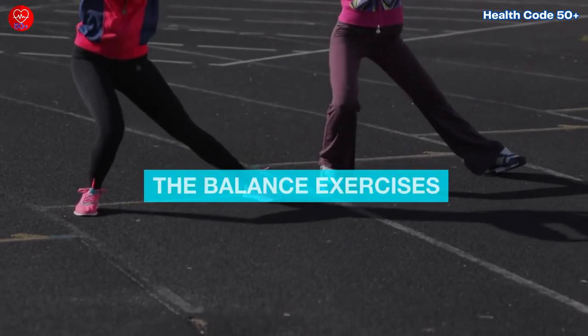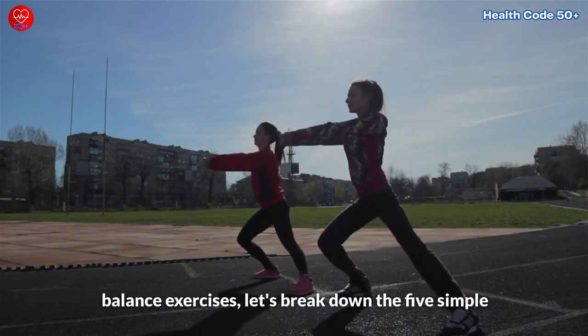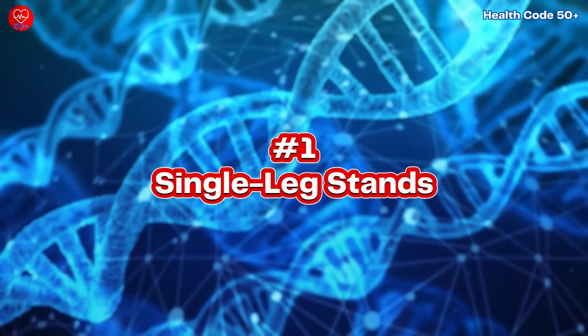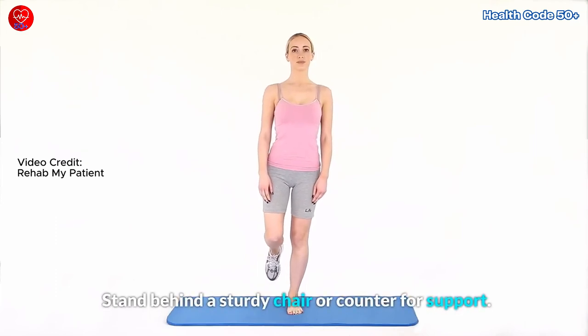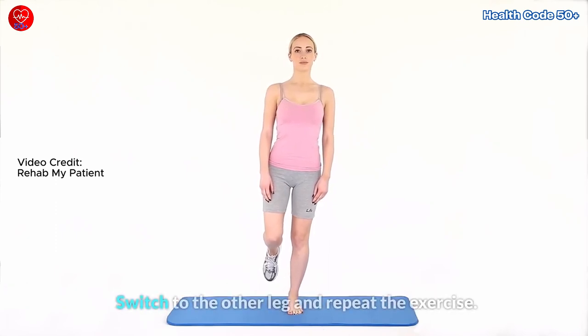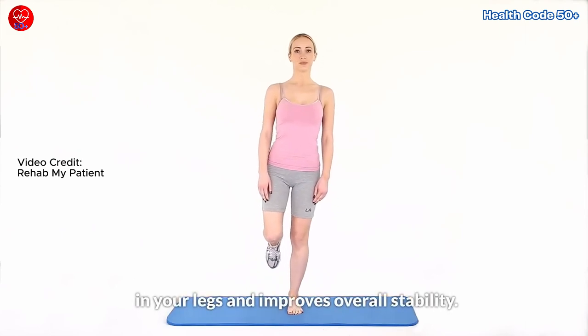Breaking down the balance exercises. Now that we've covered the incredible benefits of balance exercises, let's break down the 5 simple and effective exercises. Exercise number 1: Single Leg Stands. Stand behind a sturdy chair or counter for support. Lift one foot off the ground and balance on the other leg for 10 to 30 seconds. Switch to the other leg and repeat the exercise. This exercise strengthens the muscles in your legs and improves overall stability.